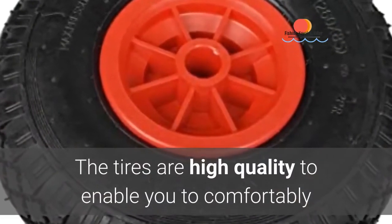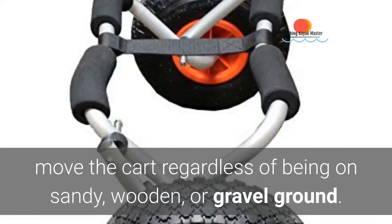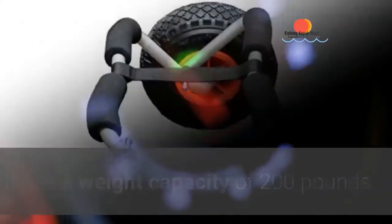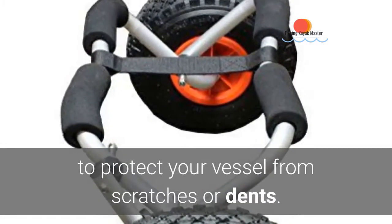The tires are high quality, enabling you to comfortably move the cart regardless of being on sandy, wooden, or gravel ground. It has a weight capacity of 200 pounds. The cart features oversized foam bumper pads to protect your vessel from scratches or dents.